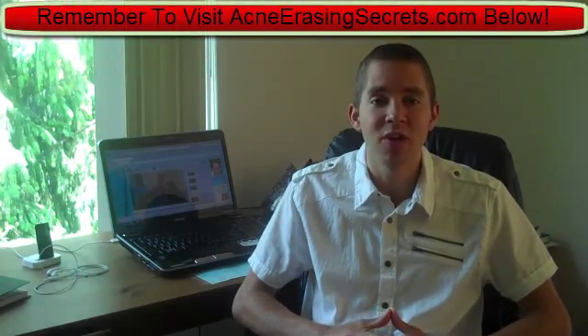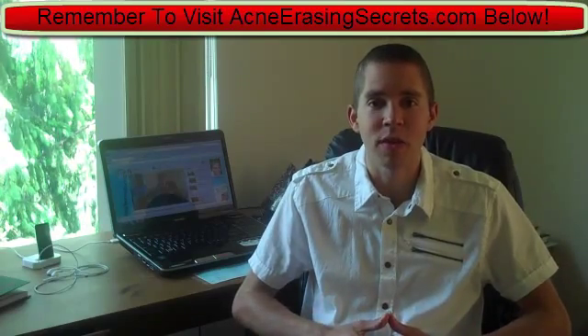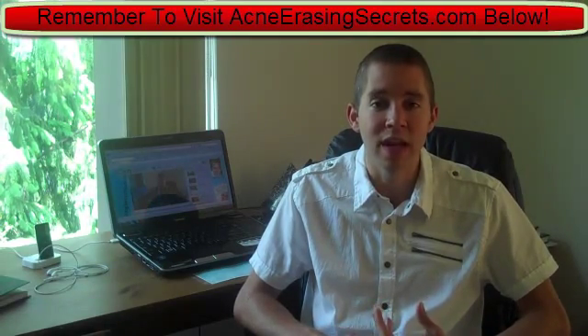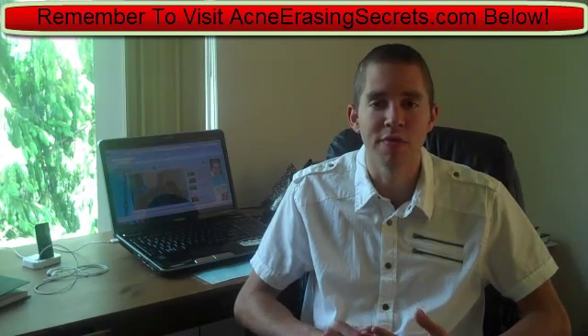Having enzymes in your body and in your diet is extremely important for clearing up your skin and getting rid of acne. Enzymes are either formed and created in the body, or they're actually ingested through the foods that you eat.